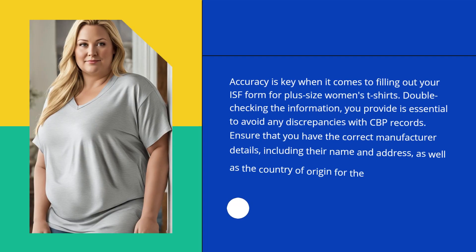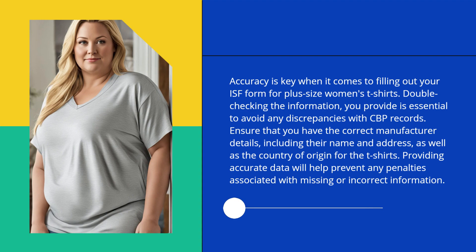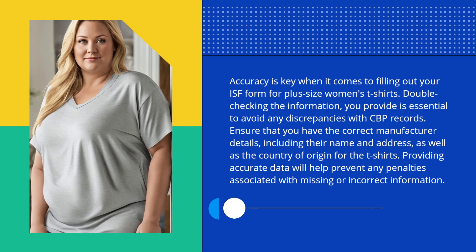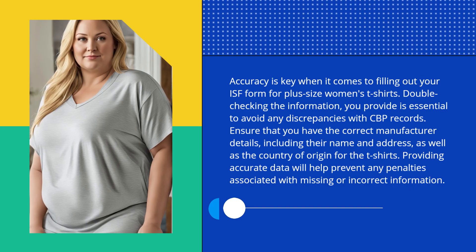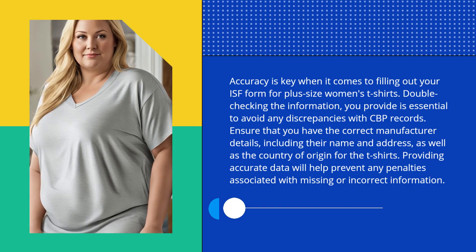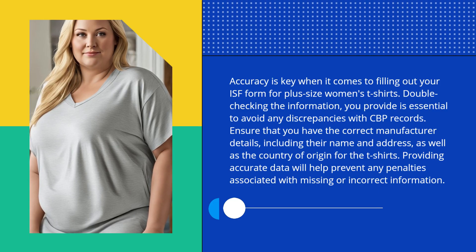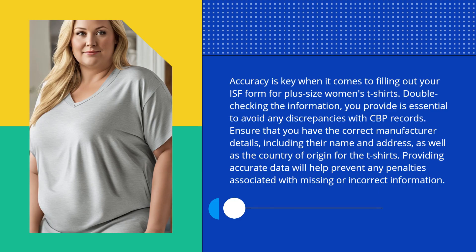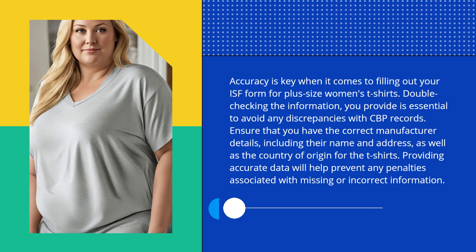Accuracy is key when it comes to filling out your ISF form for plus-size women's t-shirts. Double-checking the information you provide is essential to avoid any discrepancies with CBP records. Ensure that you have the correct manufacturer details, including their name and address, as well as the country of origin for the t-shirts. Providing accurate data will help prevent any penalties associated with missing or incorrect information.